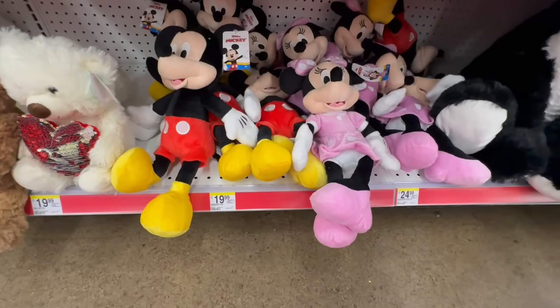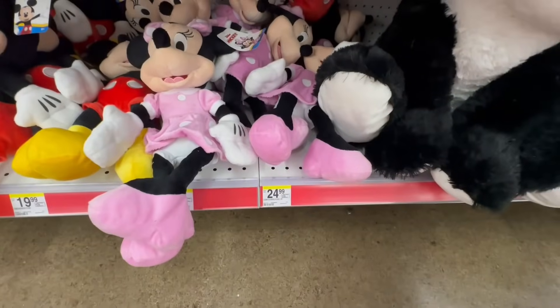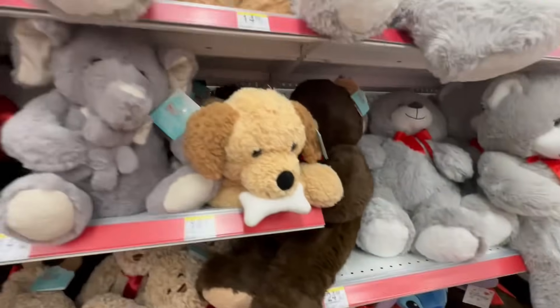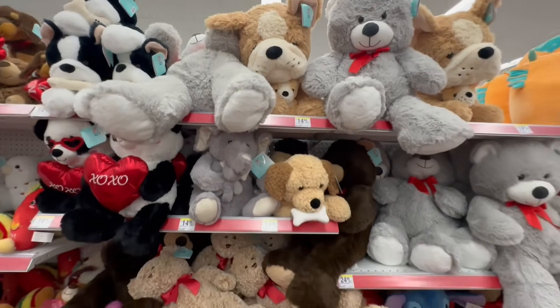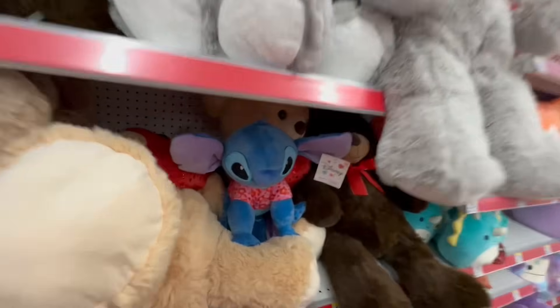The Mickeys are $19.99, and the jumbo size is $24.99. And then they have all these giant plushies, including Stitch.